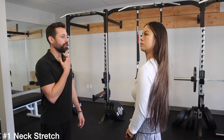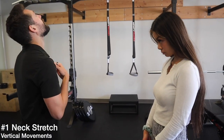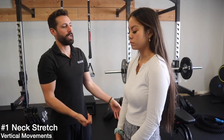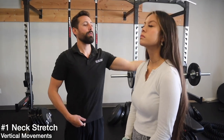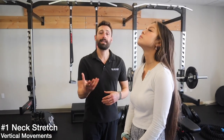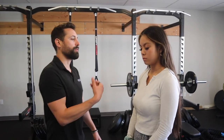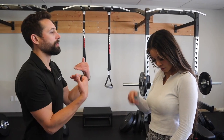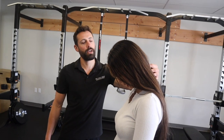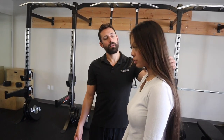We're going to start by bringing your chin straight down to your chest, and then take your head all the way back. Repeat this motion until it feels normal — not tension when you're going back, not tension when you're going forward. If you're still getting a stretch through here, you're just going to keep repeating the motion. That will eventually stretch out.